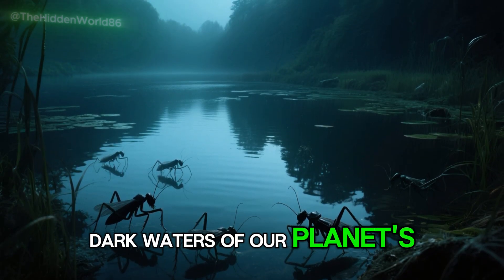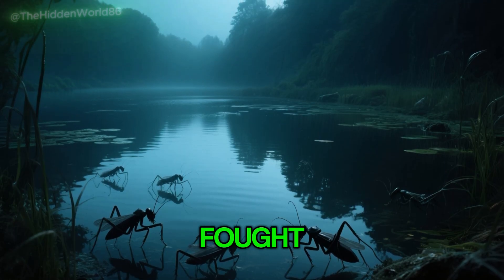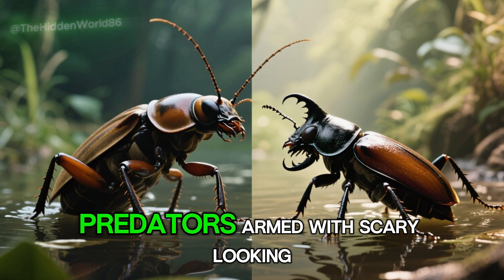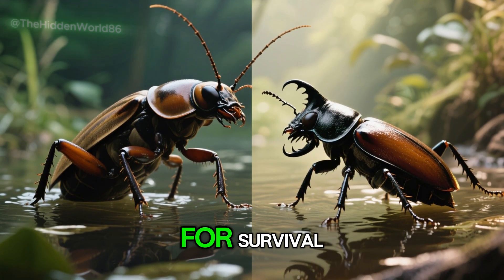In the deep, dark waters of our planet's lakes, ponds and swamps, there's a secret battle being fought. On either side are ferocious predators, armed with scary-looking weapons, locked in a constant struggle for survival.